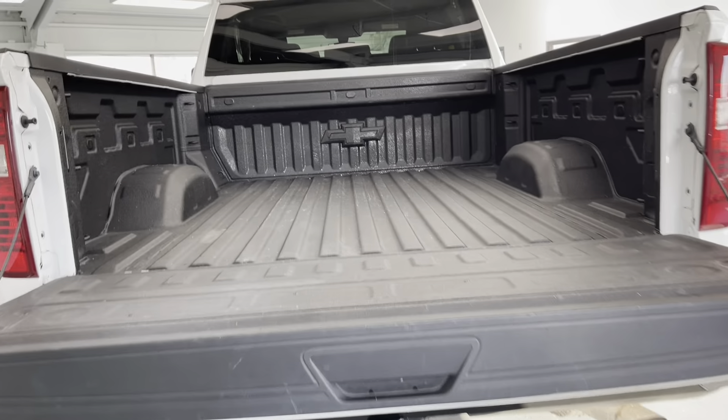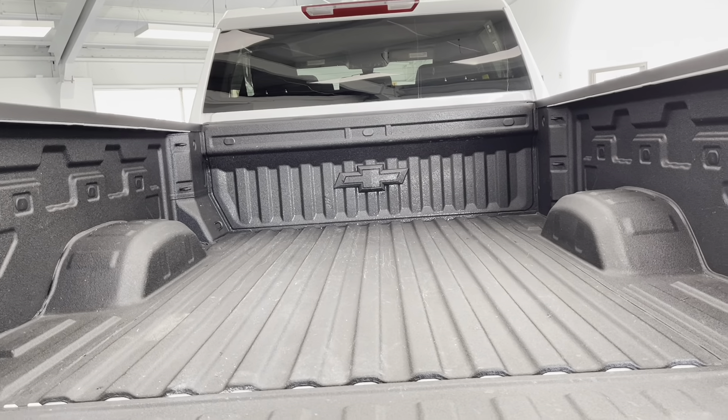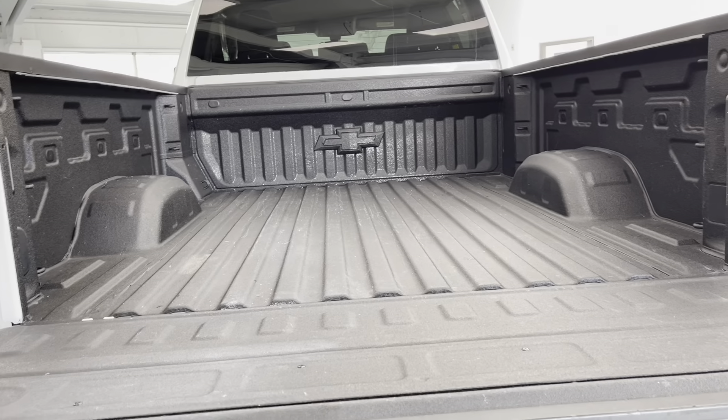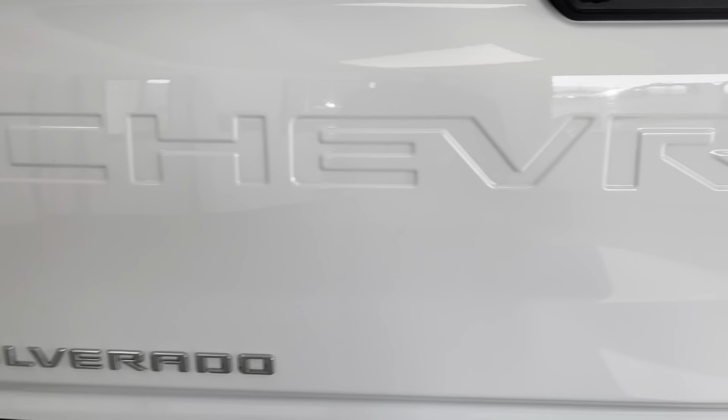Hello, this is Mary with All Things Automotive, bringing you here today a 2022 Chevrolet Silverado 2500 Custom. This vehicle features a 6.6-liter V8 gasoline engine with four-wheel drive. There have been no accidents or damages reported to Carfax, and this vehicle is a Carfax certified one owner.